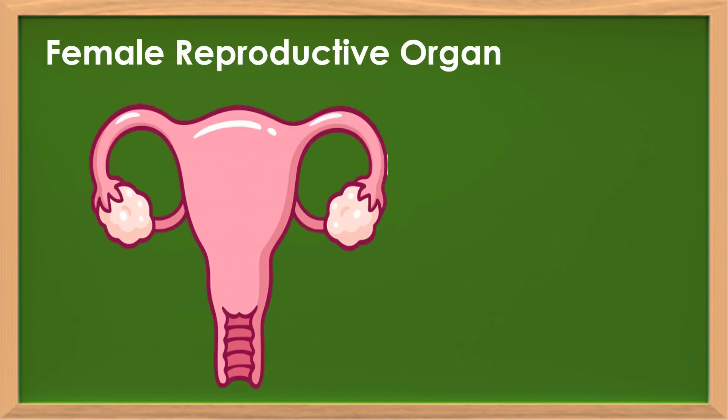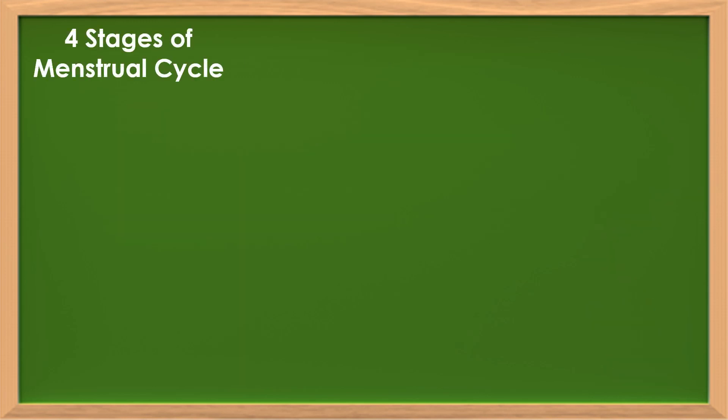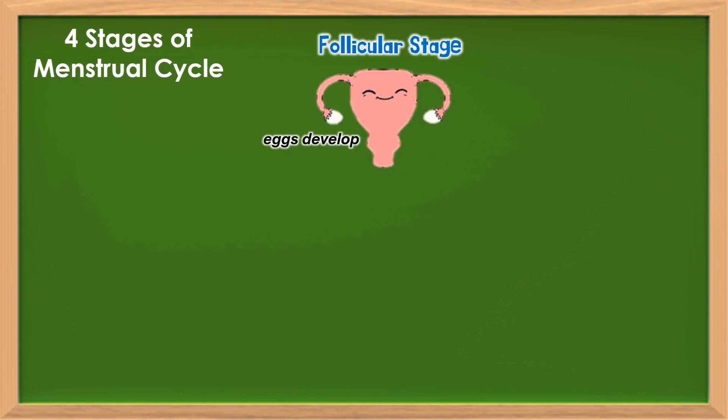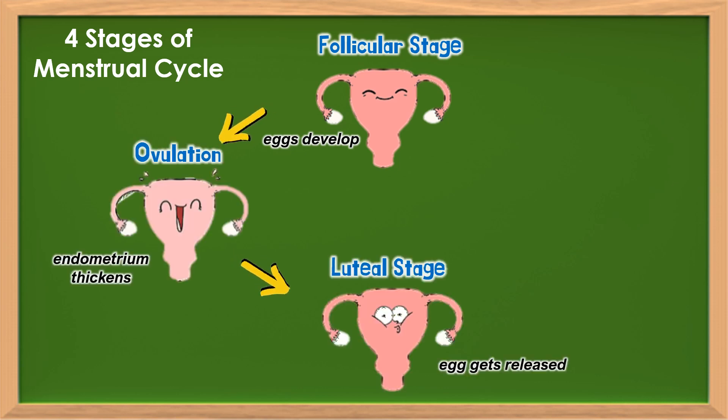Look at the picture of a female reproductive organ. Can you draw a line showing the path of the egg from its starting point to end, undergoing the menstrual cycle? Generally, the menstrual cycle has 4 major stages: the follicular stage, ovulation, luteal stage, and menstruation.